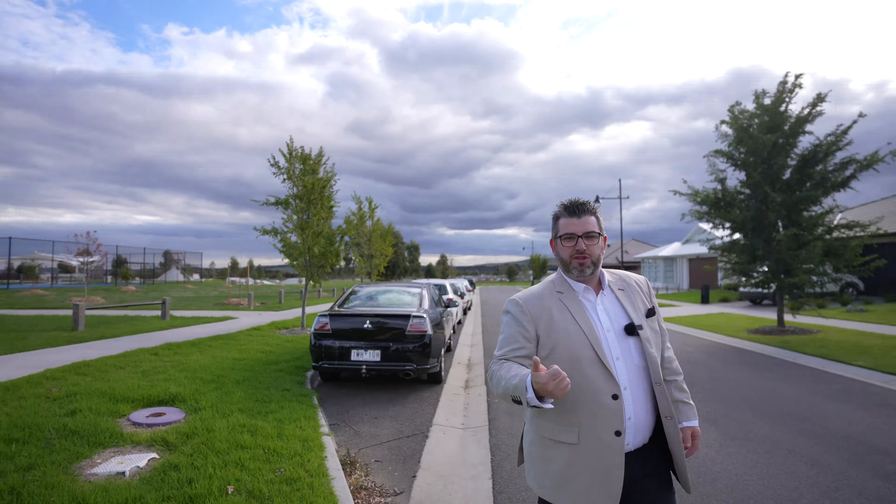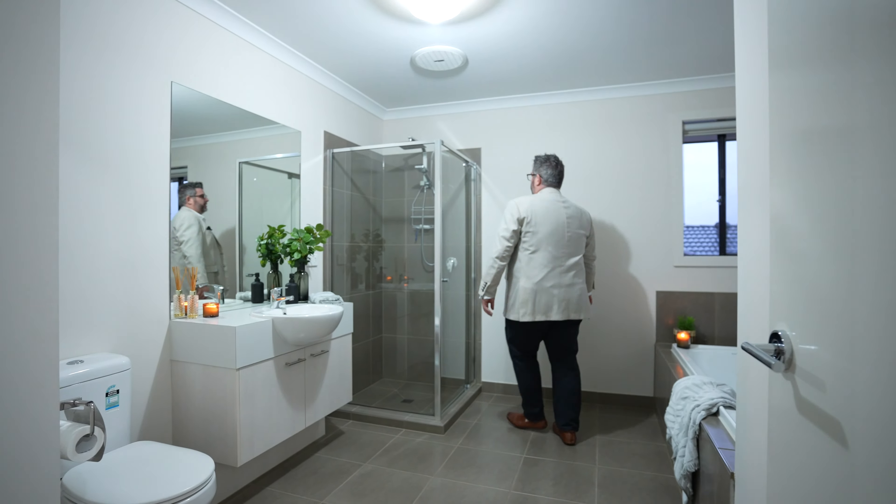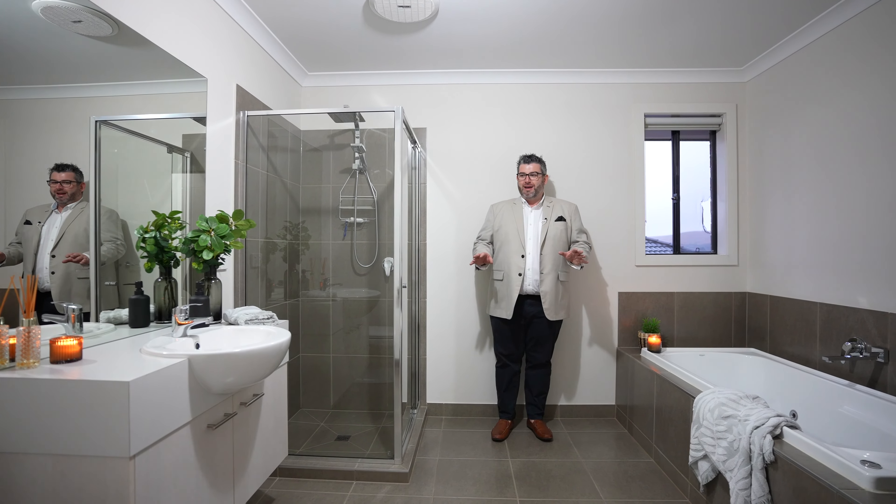We're going to head upstairs. Just quickly — there is central heating for upstairs and downstairs, downstairs has the split system, and upstairs has evaporative cooling which you'll see in a second. Also, just around the corner there is understudy storage that tucks away all underneath the stairs — loads of extra storage space there. We're heading up these beautiful timber stairs now.